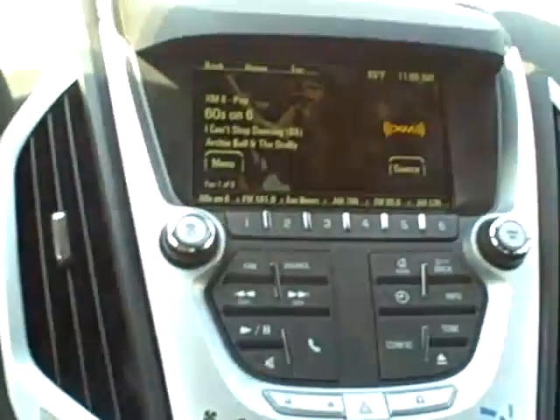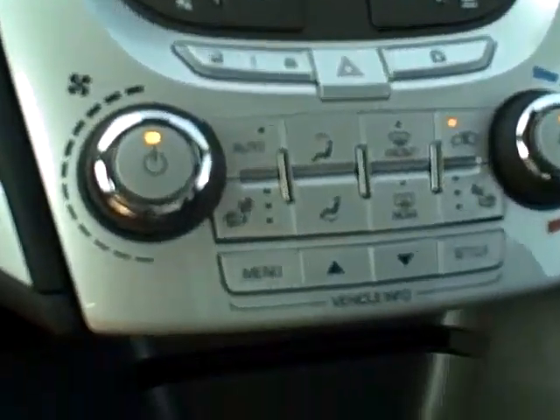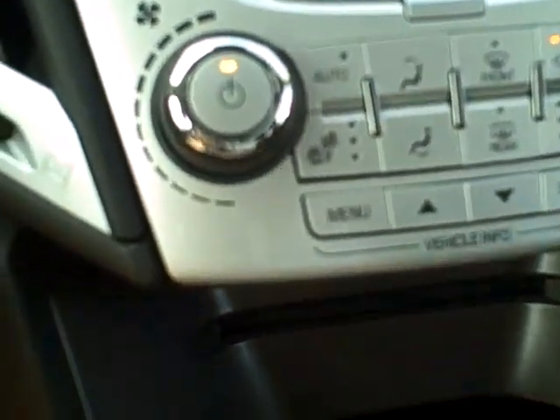The odometer currently states 212 miles. In the middle you have your radio controls, as well as heating and cooling controls, and heated front seats.